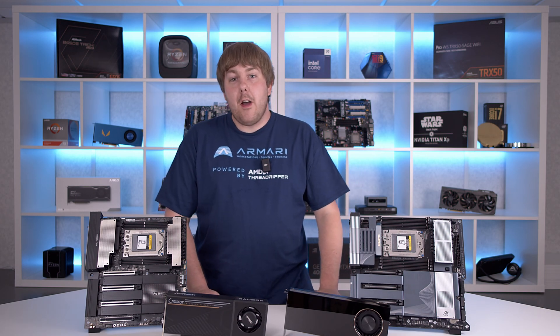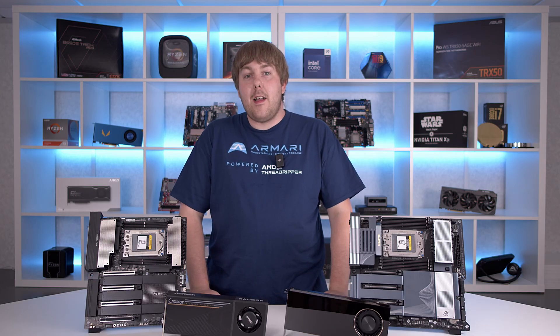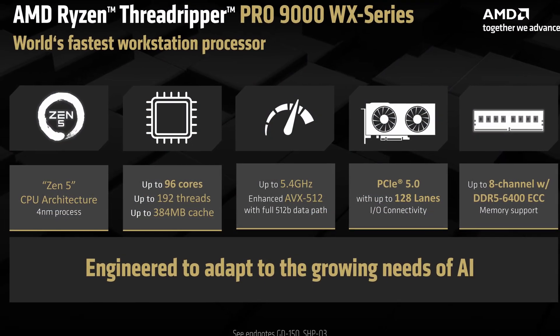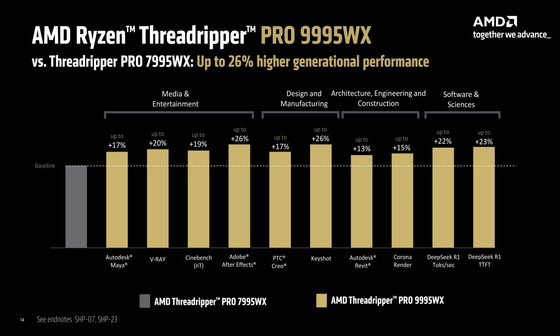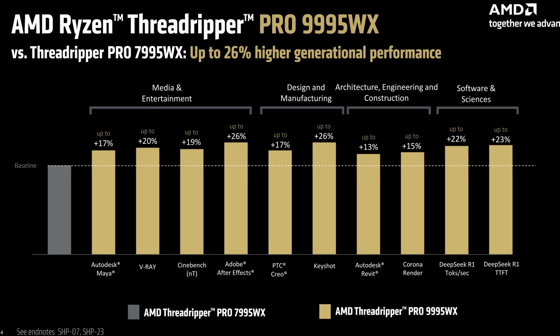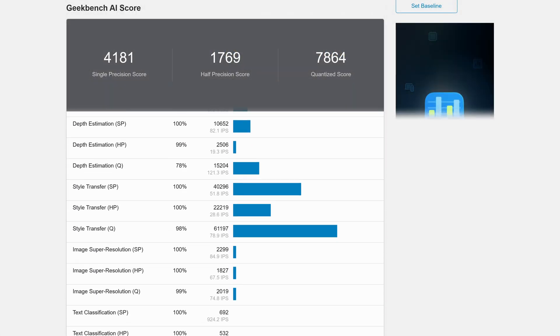The latest AMD Ryzen Threadripper 9000 series boasts performance benefits in AI, and our latest lineups of both pedestal and rack mount workstations provide everything to maximize these capabilities. Having up to 96 high performance cores in a single chip combined with up to two terabytes of high speed eight channel memory makes for an obscenely fast chip in most calculation and CPU based rendering scenarios.